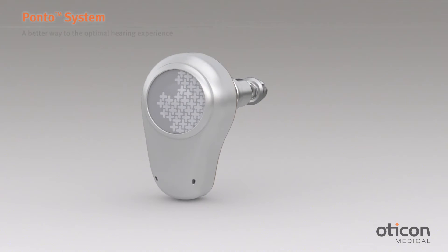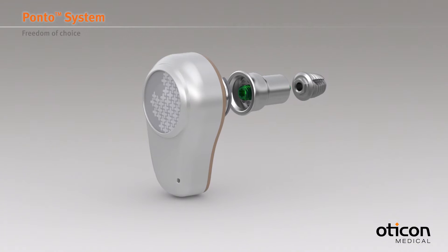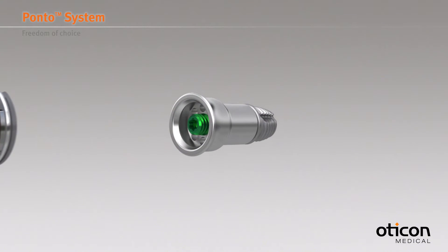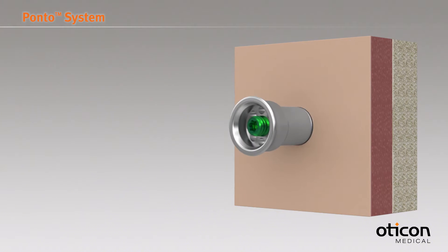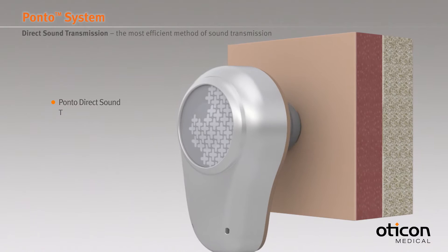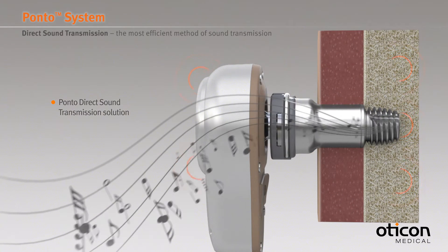At Oticon Medical we strongly believe that users and hearing care professionals should always be free to choose whichever bone anchored hearing solution suits their needs. All Ponto solutions use direct sound transmission bone conduction for the best outcomes and to avoid the effect of skin dampening.